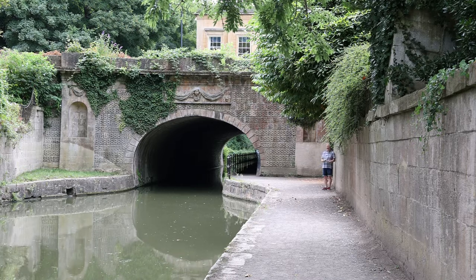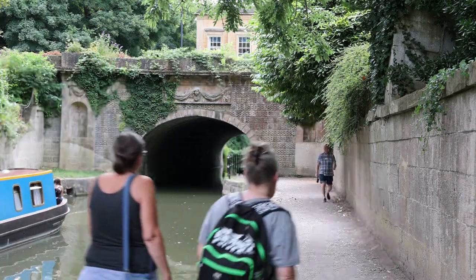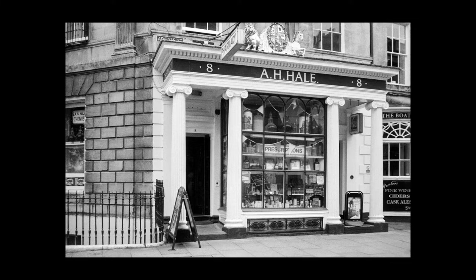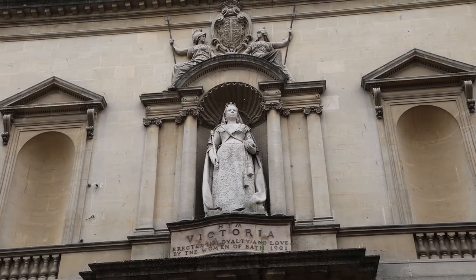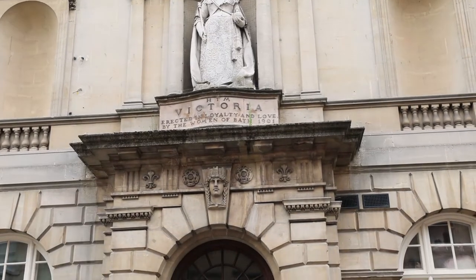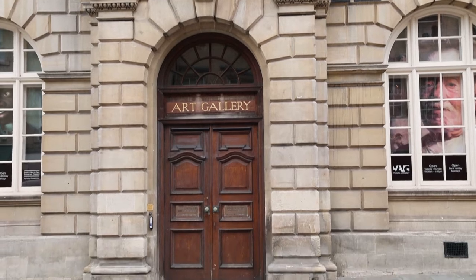This is a nice example of a Georgian shop — an old chemist right near Pulteney Bridge. Just on the other side of Pulteney Bridge is the Victoria Art Gallery with this lovely statue.